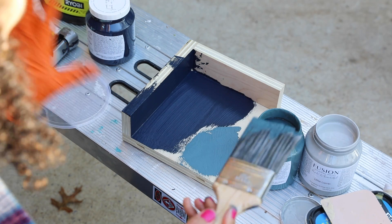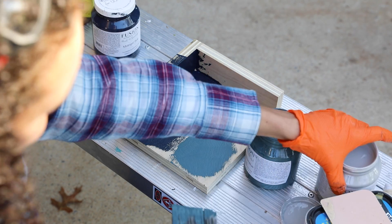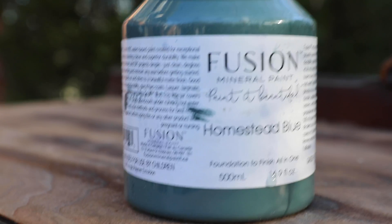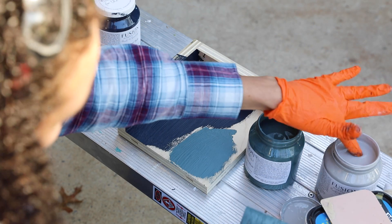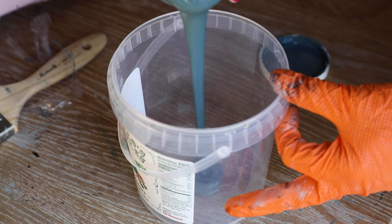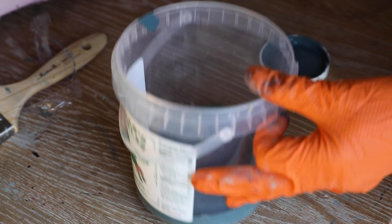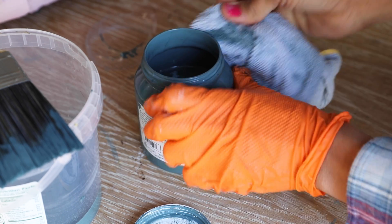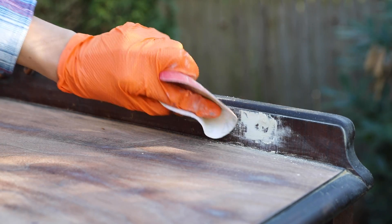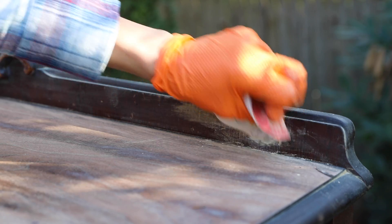For step five, I always like to do a test board to know exactly what colors I'm choosing and how they work together. What I decided on is this beautiful homestead blue — I love it, it has sort of a greenish blue to it, not too dark, not too light. And I think with a little bit of gray on the inside, this piece could be really stunning. I like to pour as much paint as I think I'll need into a clean container from around the house. Before you put the paint away, just wipe down the lid with a clean cloth.